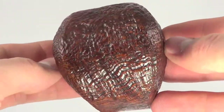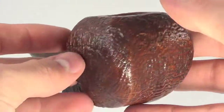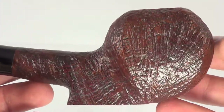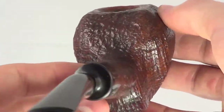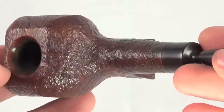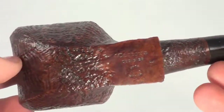They have to be completely handmade. You can see the sandblast job is amazing on this pipe. The flame graining is just excellent. This pipe is in mint condition — it's been cleaned out, restored, and sanitized, so it's ready to smoke.